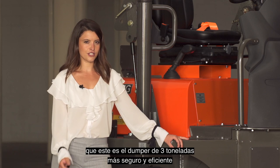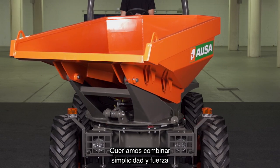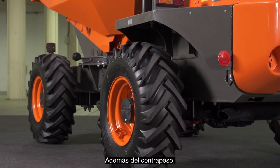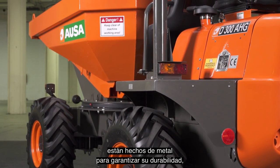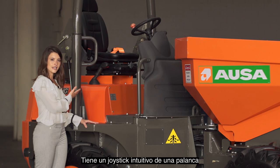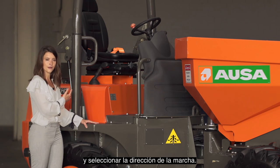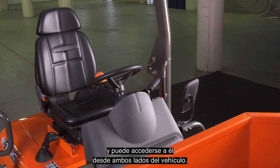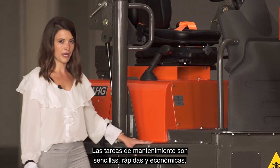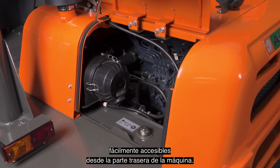We can therefore guarantee that this is the safest and most efficient three-tonne damper on the market. We wanted to combine simplicity and strength to ensure minimum maintenance for the owner. Apart from the counterweight, all the exposed components of the machine are made of metal to guarantee durability regardless of use. It has an intuitive single lever joystick that allows you to control the skip's movement and select the direction of travel. There is a spacious driving position with access from both sides of the vehicle. Maintenance tasks are simple, fast and inexpensive since the main maintenance components are easily accessible from the rear part of the machine.